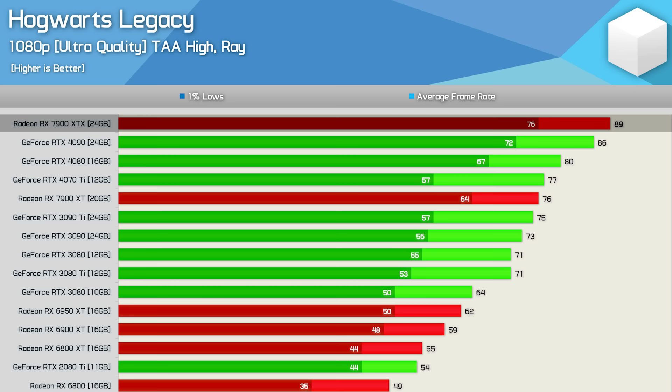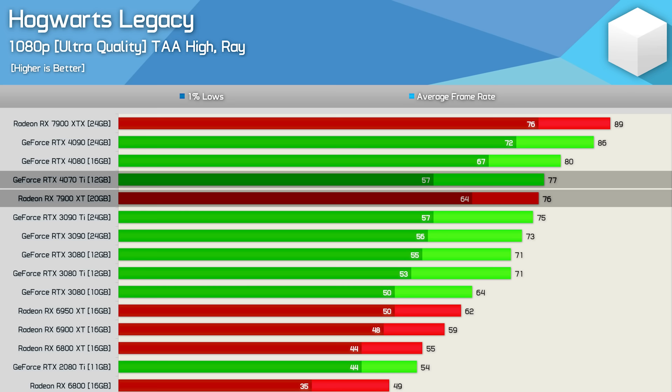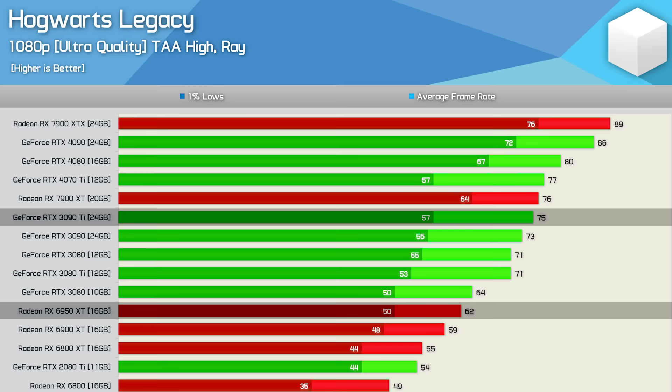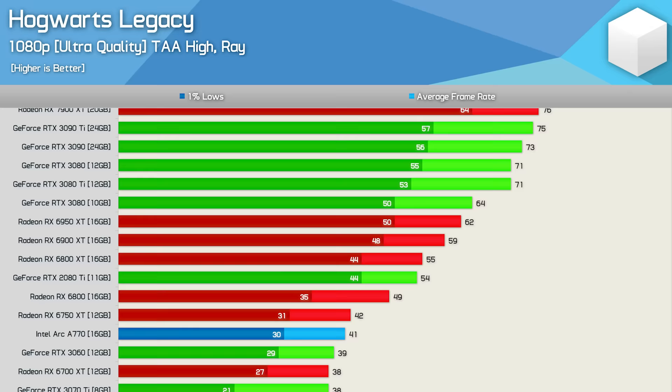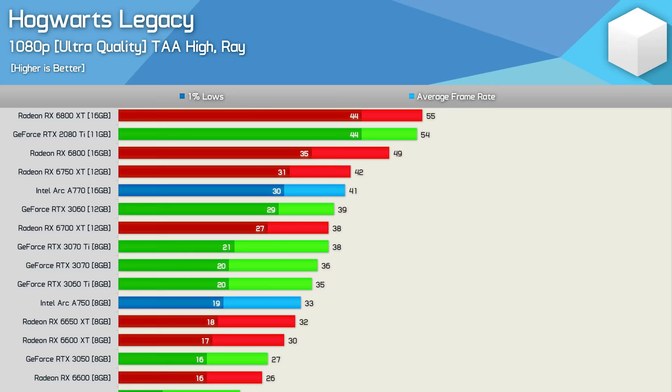With ray tracing enabled at 1080p, the 7900 XTX still takes top spot — just 3% ahead of the RTX 4090, though we are somewhat CPU limited. The 7900 XT matched the 4070 Ti with better 1% lows, making it comparable to the RTX 4080 which was only 5% faster. The GeForce 30 series did easily beat the Radeon 6000 series with RT enabled; the 3090 Ti was 21% faster than the 6950 XT. However, mid-range matchups were more competitive, with the 6700 XT beating even the 3070 Ti — 8GB VRAM simply isn't enough at 1080p RT.